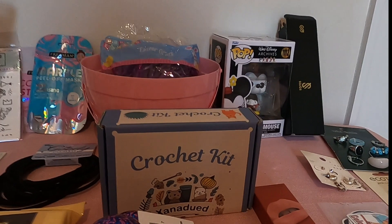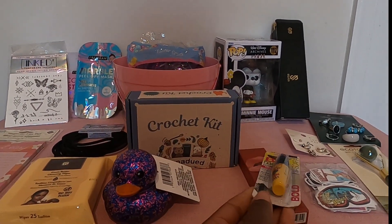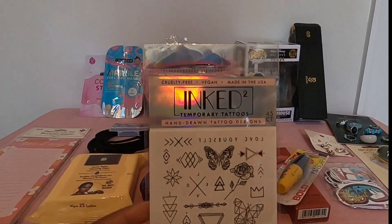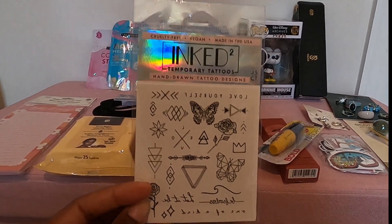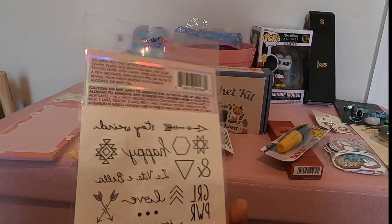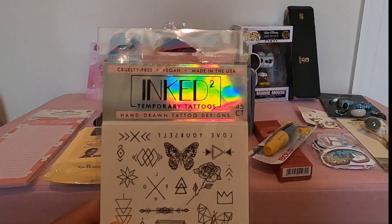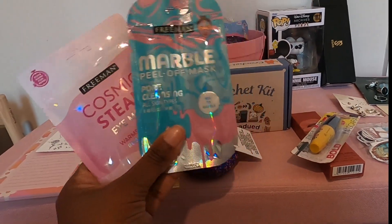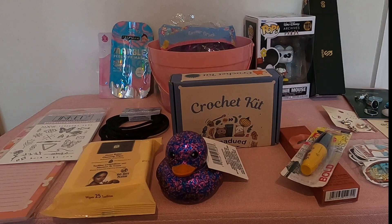Another thing I picked up — I think this came from Dollar Tree — was this bold mascara, great for practice. These ink temporary tattoos last a long time and some of her friends already have them. I believe they came from Walmart or Ulta, and they have a lot in each pack — this one has 45. And then here are two different types of face masks that I thought she would like. I think any teen girl would like those.